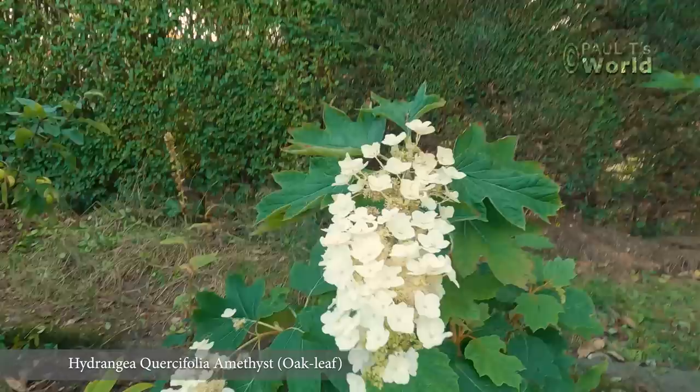And here's the amethyst oak leaf Hydrangea quercifolia — it's got two large panicles this year.